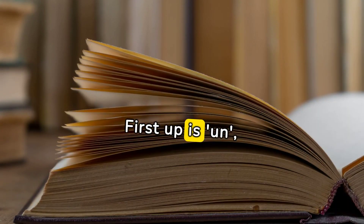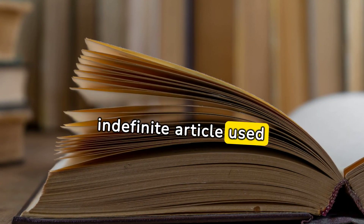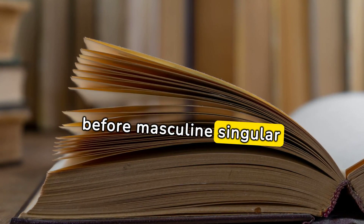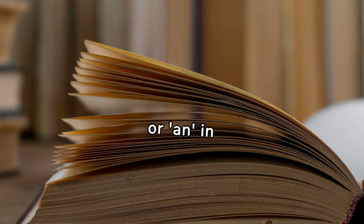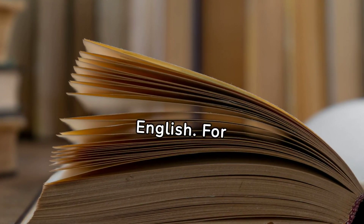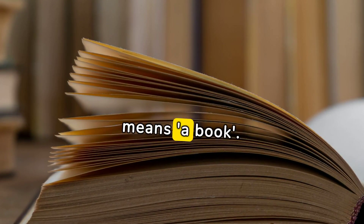First up is un — the masculine indefinite article, used before masculine singular nouns. It's equivalent to 'a' or 'an' in English. For example, un livre means 'a book.'